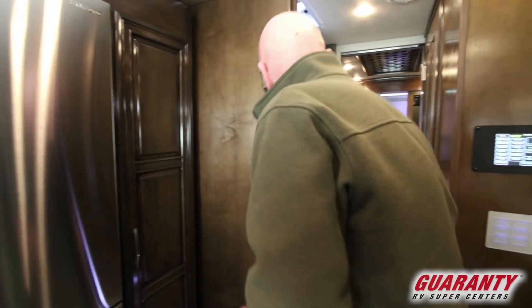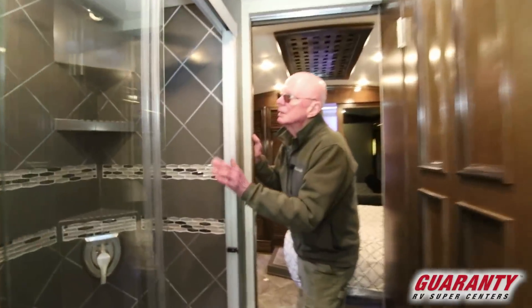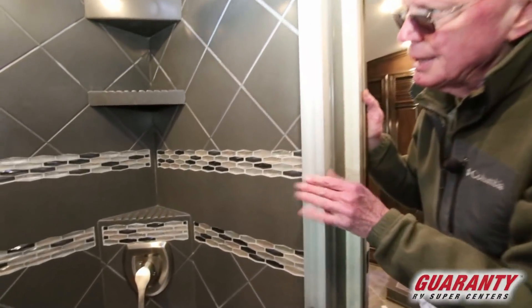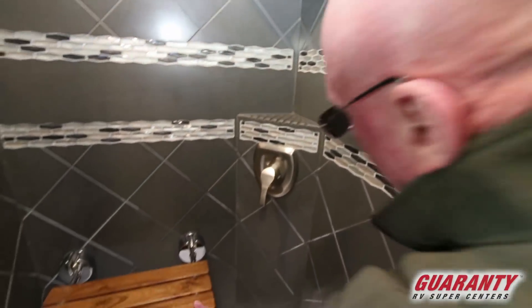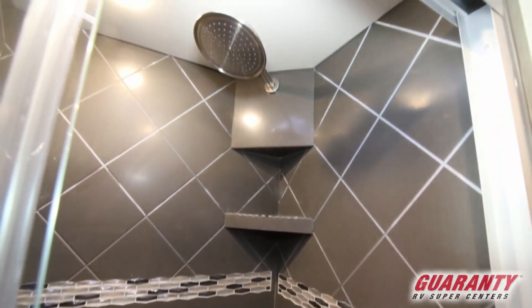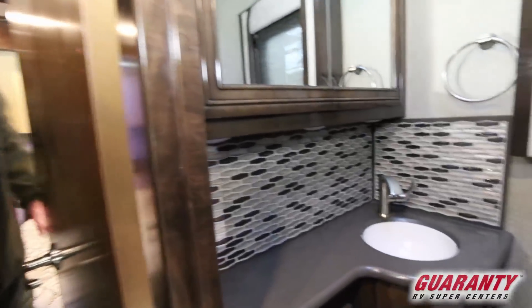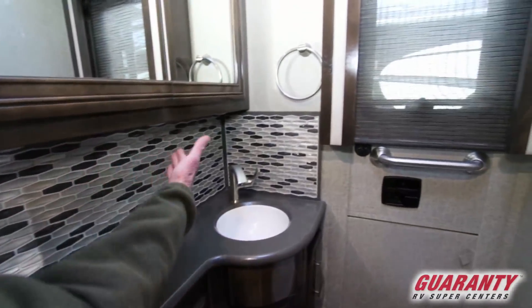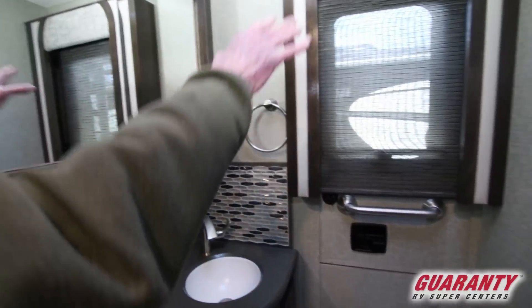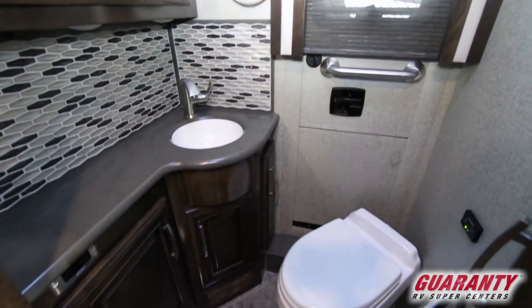Now this is a 33-foot coach, so we're going to have a split bath here. Look at this shower stall — it's all done in tile. We have a flip-up seat right there, lots of room, and an exhaust fan up above. Right across from it, look at this lavatory area — backsplash, storage there. Window treatment is just gorgeous, and an attic fan up above. Nicely done coach.